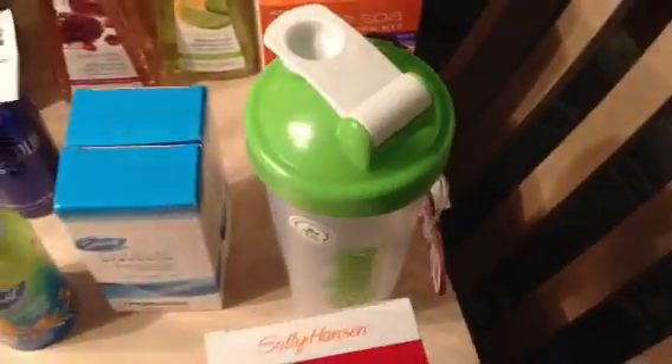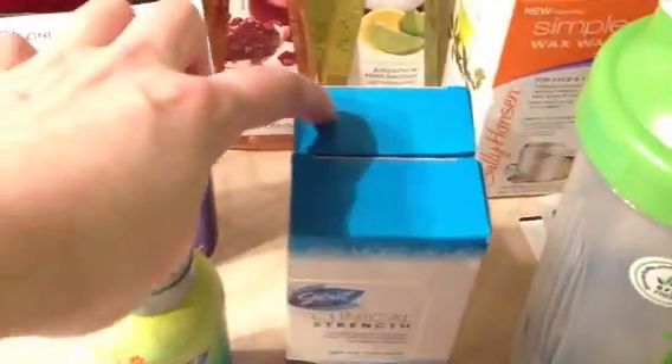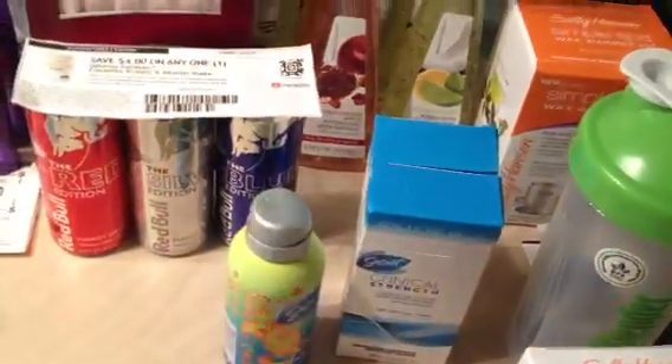I picked up a smoothie blender for no particular reason. The Secret Clinical is buy one get one 50% off — $8 and change for one, $4 and change for the second. When you buy two, you get the spray for free, max value $5.99. These go towards the Olay rebate.